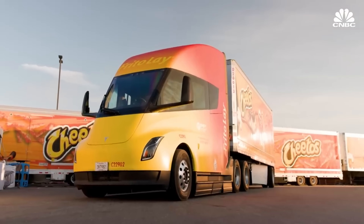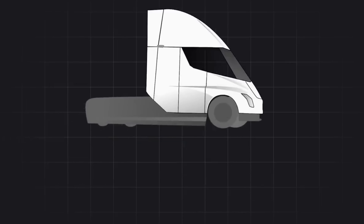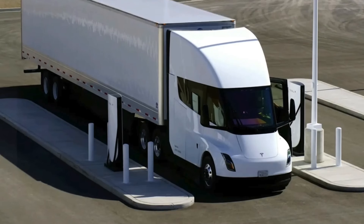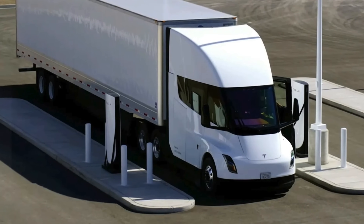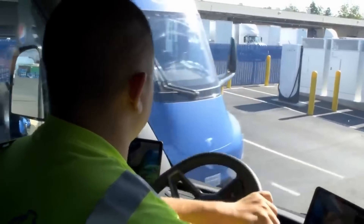Let's dive deeper into what makes the Tesla Semi a groundbreaking vehicle. From its sleek design to its impressive performance metrics, every aspect of the Tesla Semi has been meticulously crafted. We'll explore its range capabilities, charging technology, and the innovative features that set it apart from other electric trucks.